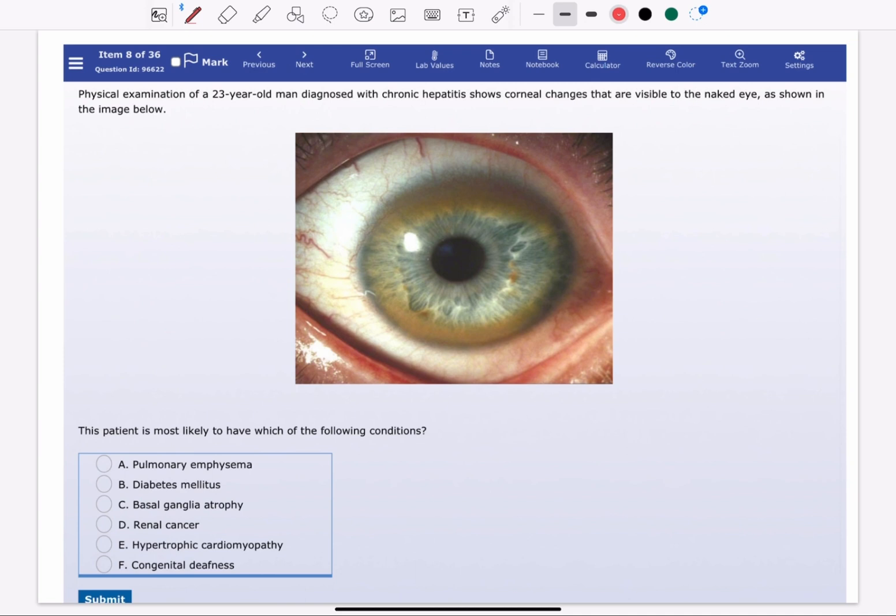This image shows a Kayser-Fleischer ring, a finding that's strongly associated with Wilson disease. Kayser-Fleischer rings are best identified by slit lamp examination.